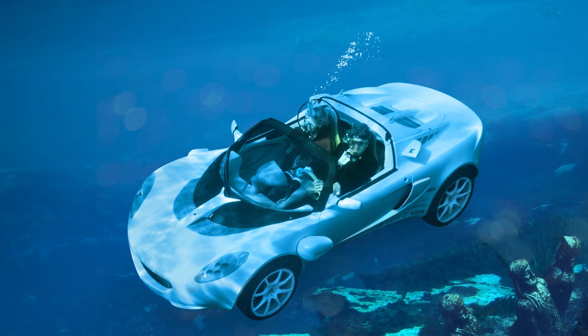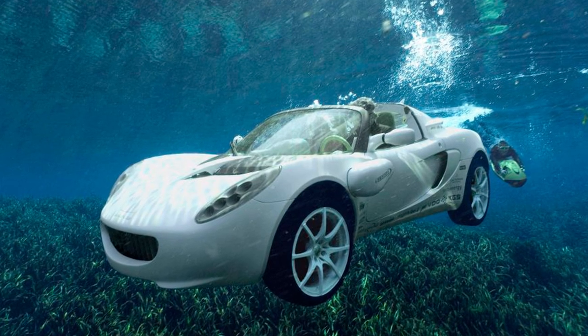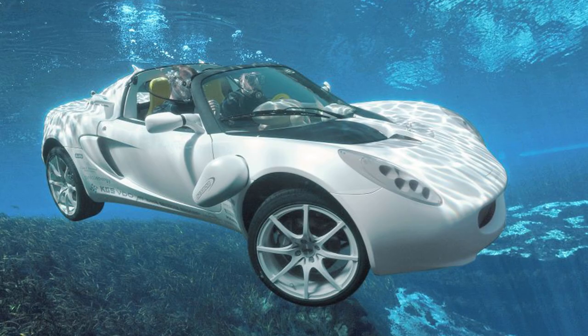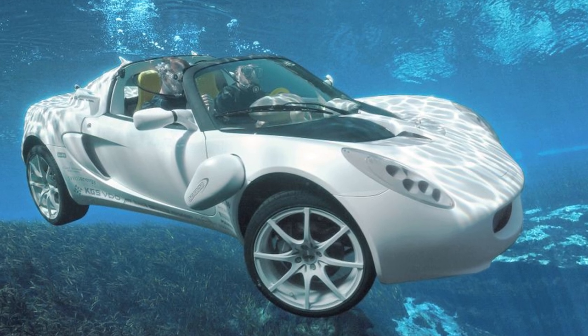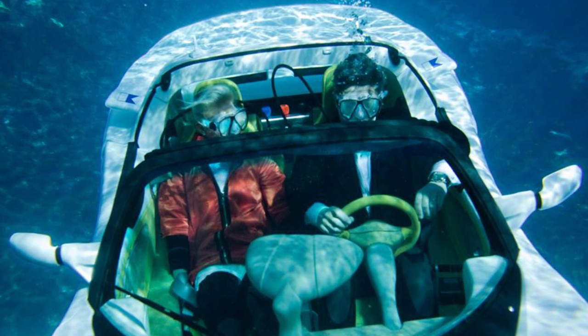The CEO of Rinspeed said he got offers from big players in the automotive market to put this beauty into production, but he turned them down. He said scaling production would have been impossible and unsafe. So unless you have a couple of million dollars to spare, you'll have to stick to regular road trips for now.